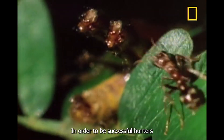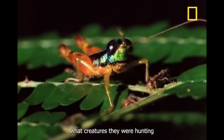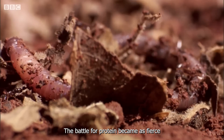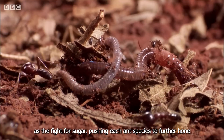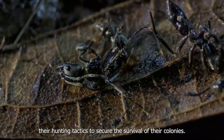This led to a new wave of competition as these colonies now had to develop hunting strategies to satisfy their protein needs. In order to be successful hunters, they needed to understand their prey — what creatures they were hunting, where to find them, and how to catch them. The battle for protein became as fierce as the fight for sugar, pushing each ant species to further hone their hunting tactics to secure the survival of their colonies.